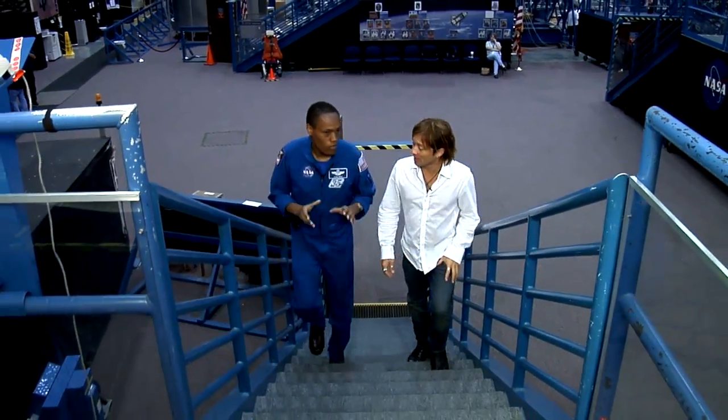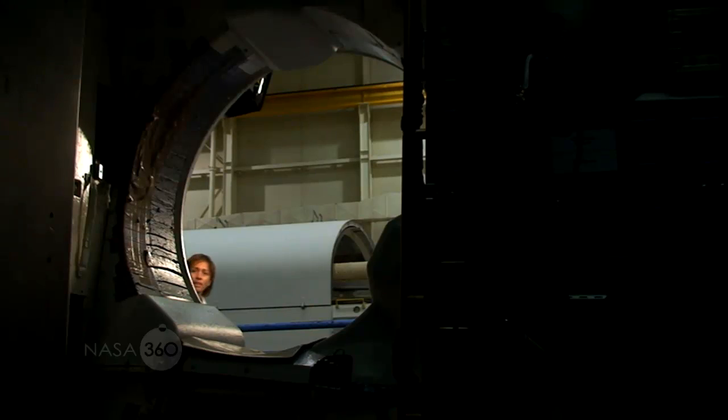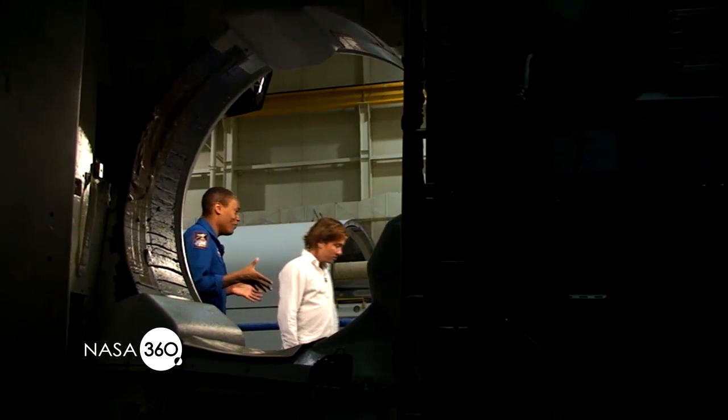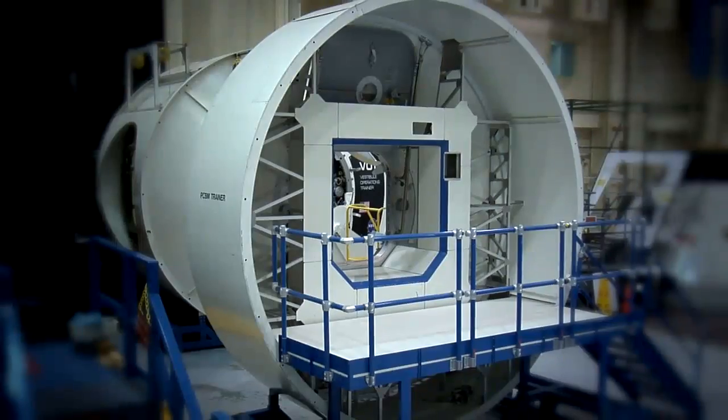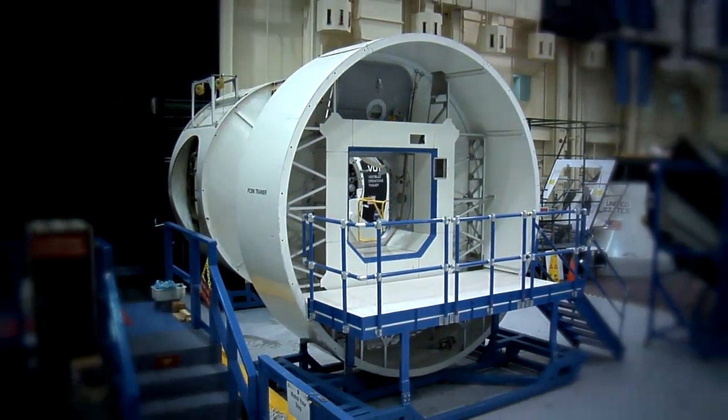These are where we have one-to-one scale mock-ups of everything we have flying in space. You've got the robotics training down at this end of the building. You've got all the shuttle crew training on this side. And then you've got the space station — again, a one-to-one mock-up of the space station over at the far end. So it just depends on what training you're doing that day, what part of Building 9 you wind up in.